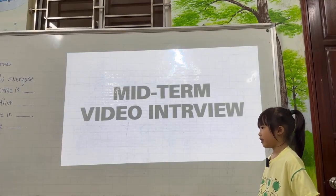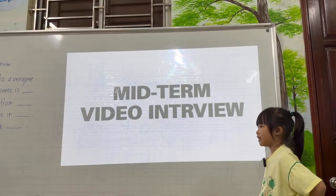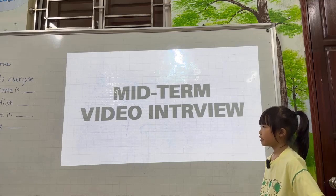Hello. Hello, teacher. How are you? I'm fine. Thank you. Please introduce yourself.